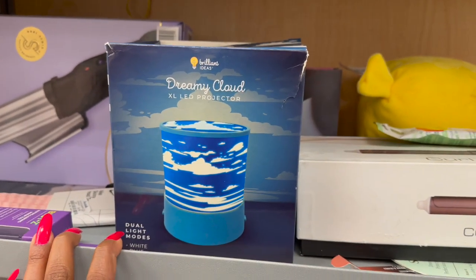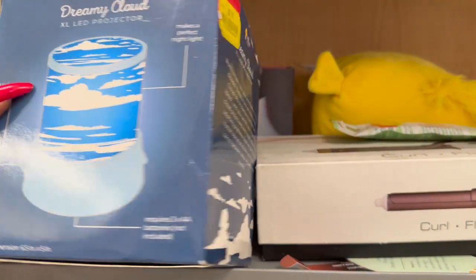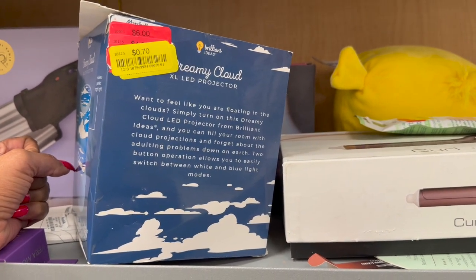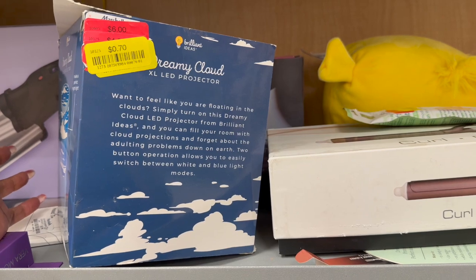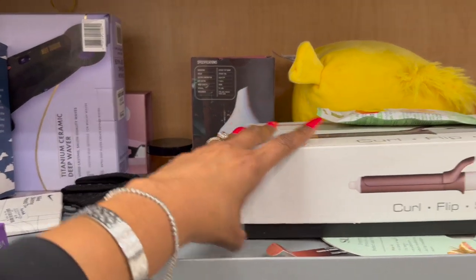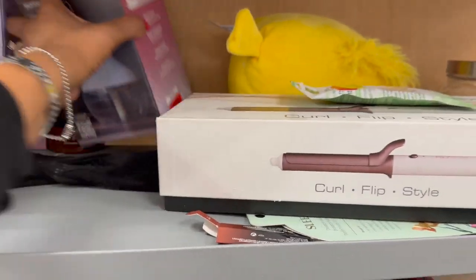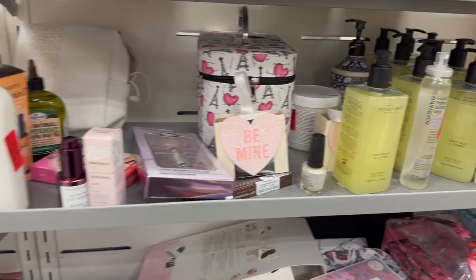The Dreamy Cloud extra-large LED projector with dual light modes — white and blue — is seventy cents! It fills your room with cloud projections and has two-button operation to switch modes. Seventy cents — worth a try, and you can always return it. They also have a foot massager for two dollars and a diffuser/humidifier for twelve dollars.